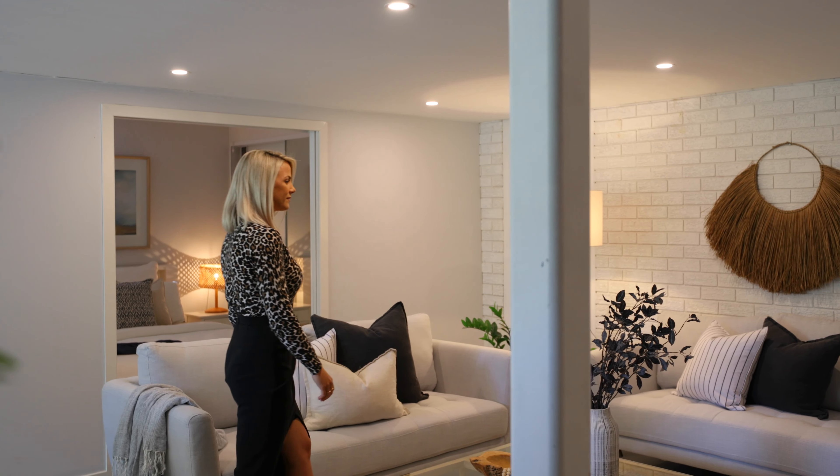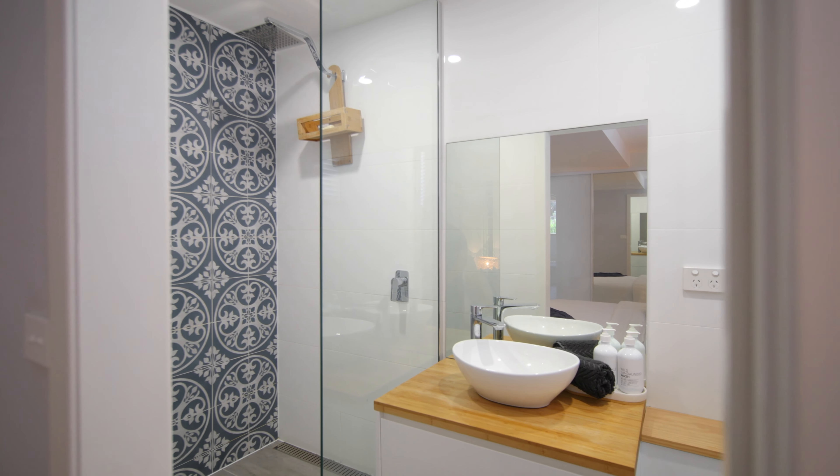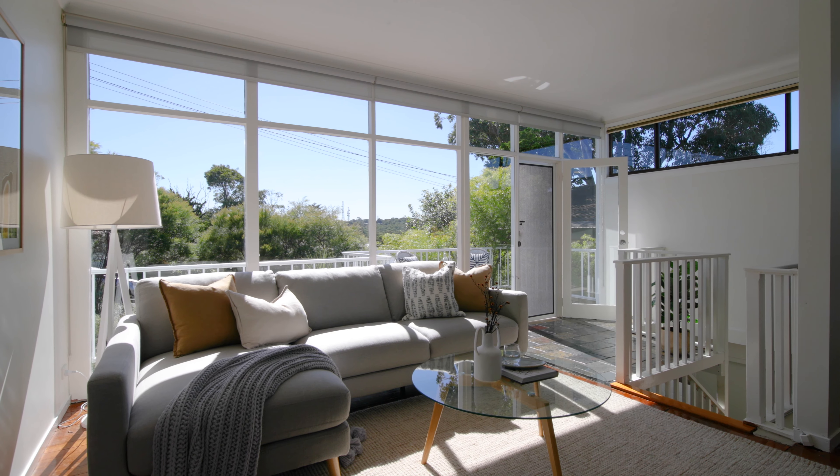This home has a flexible layout with a rumpus room, bedroom, and ensuite downstairs, but what I really love are the floor-to-ceiling windows that allow amazing natural light.